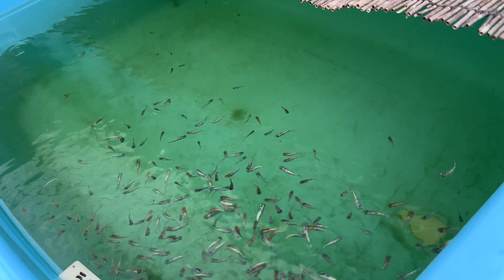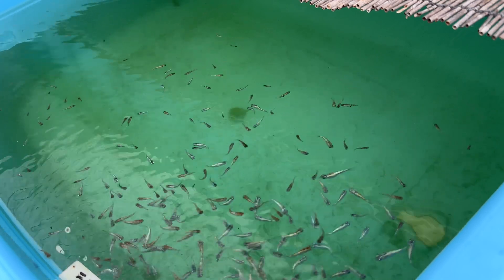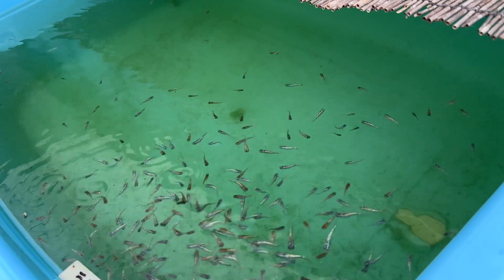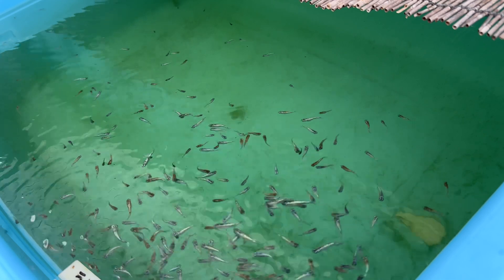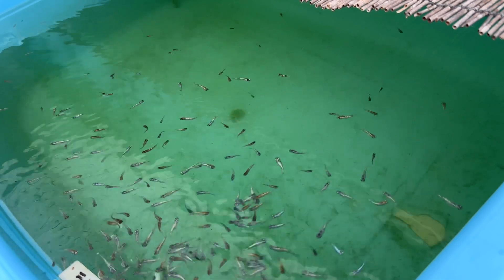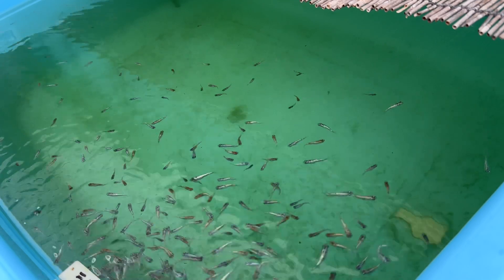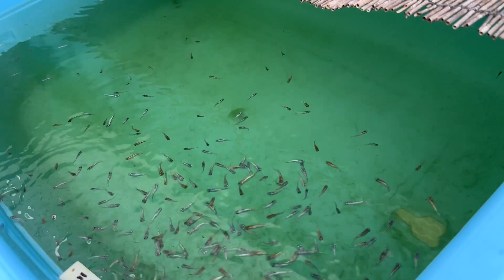Interestingly, green water tends to heat up more than clear water. I've tested this myself — under the same conditions, green water often ends up being warmer. In nature, medaka don't usually live in green water environments. So if your tub turns green, it's important to monitor the temperature carefully.